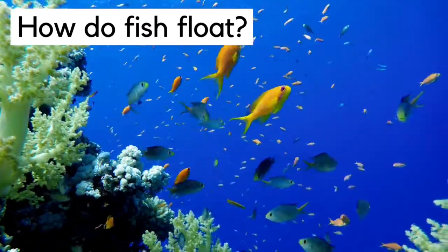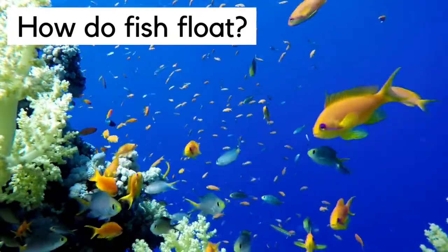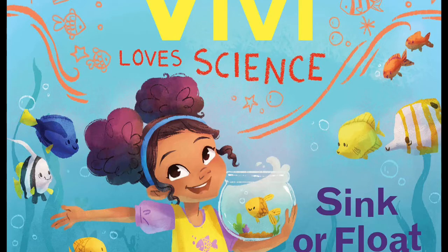Why don't they sink? Well, today we're going to do an activity that shows you how fish can float to the top or dive deep down when they want to. I'll also share a story with you called Vivi Loves Science: Sink or Float. Vivi is going on a field trip to the aquarium where she meets a marine biologist — that's someone who studies plants and animals that live in the sea. Vivi learns some cool things about fish and discovers why fish float. So let's get started with the story.